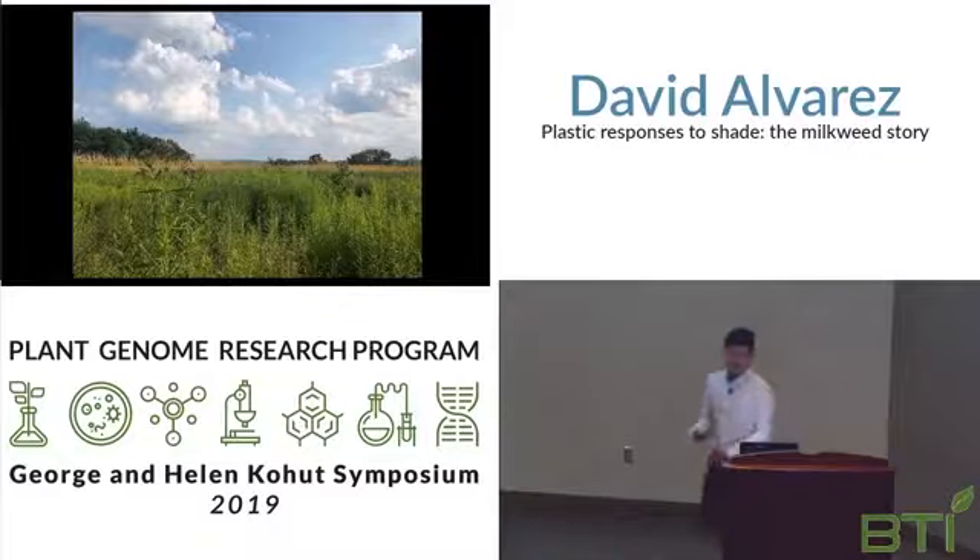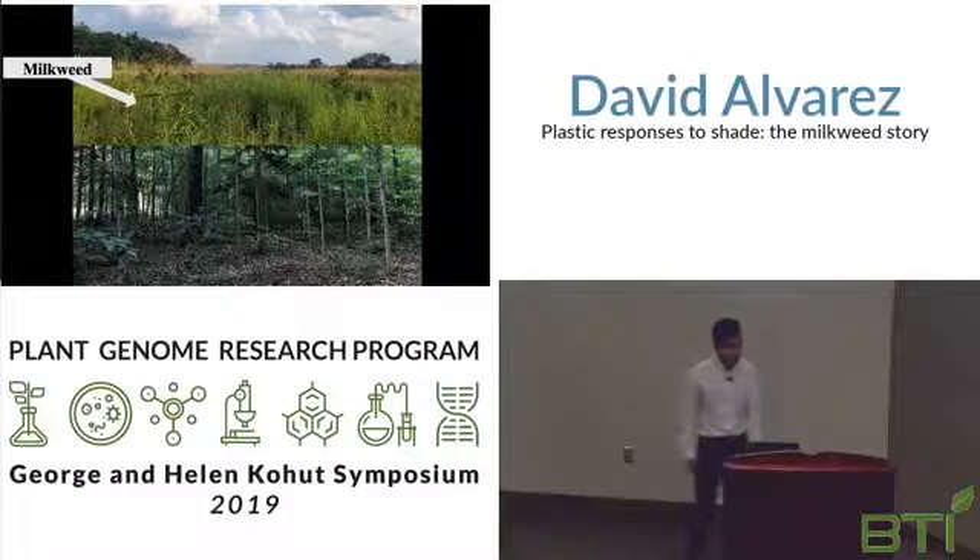Today I will talk about how plants handle this variation of light within and between species. In my lab we study milkweed, genus Asclepias, to understand how variations of light affect plants.